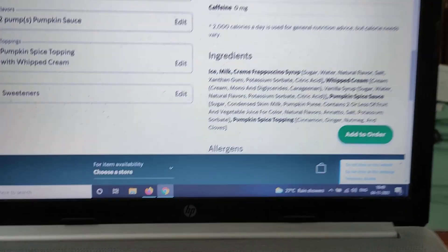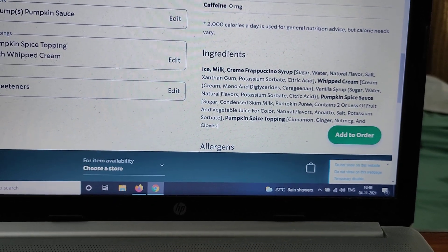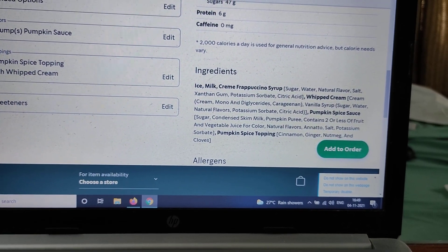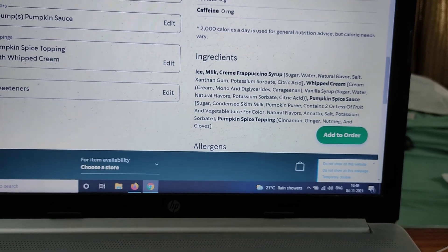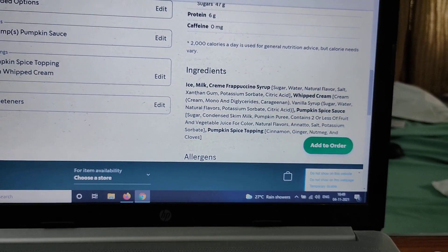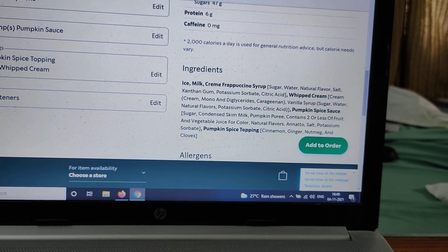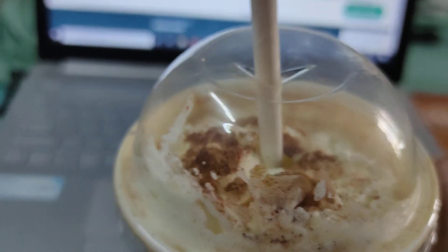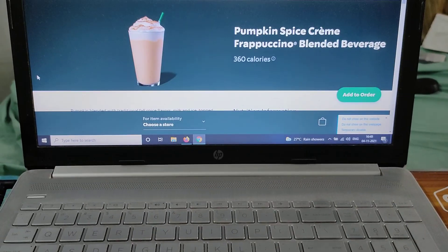Here are the ingredients: ice, milk, creme frappuccino syrup, sugar, water, natural flavors, salt, xanthan gum, potassium sorbate, citric acid, whipped cream, vanilla syrup, pumpkin spice sauce, sugar, condensed milk, and pumpkin spice topping — which you can see on the top.